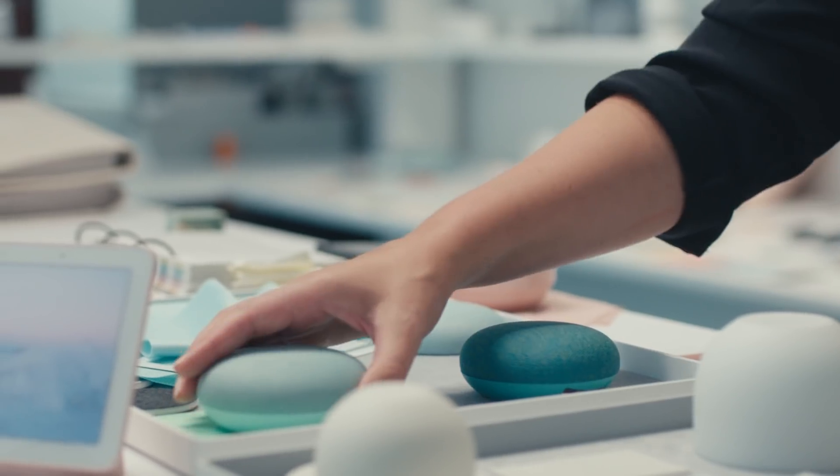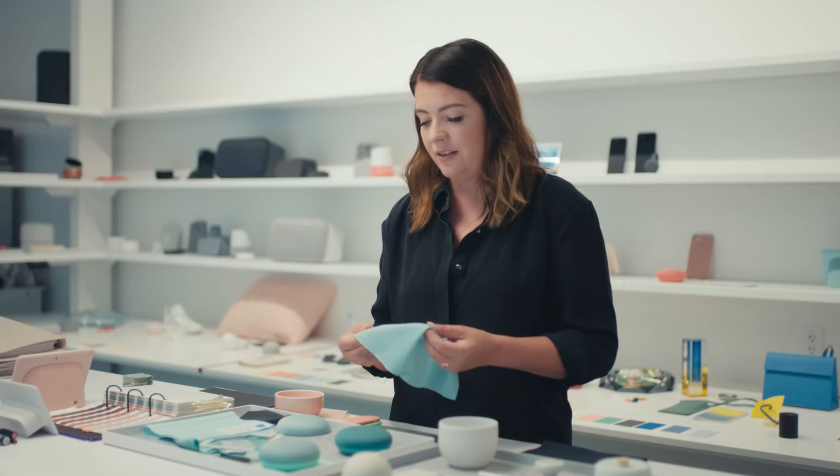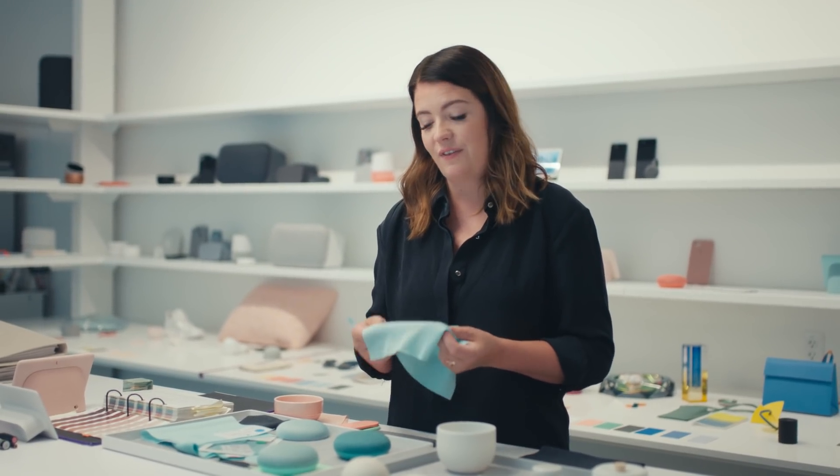Am I going to get tired of it? Is it beautiful? What does it look like in different lighting conditions? It probably took us about 250 trials to get to this final color.